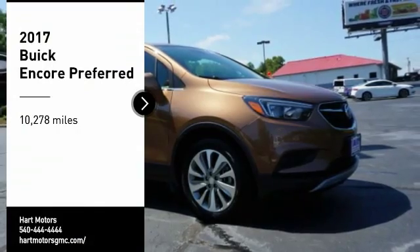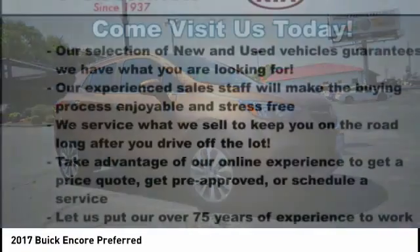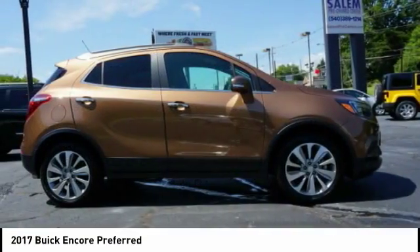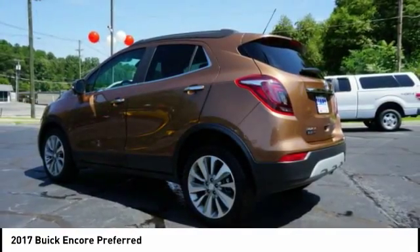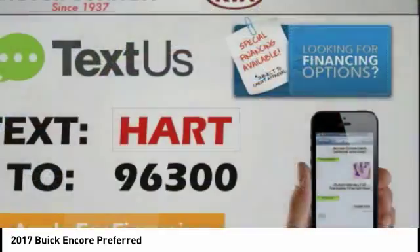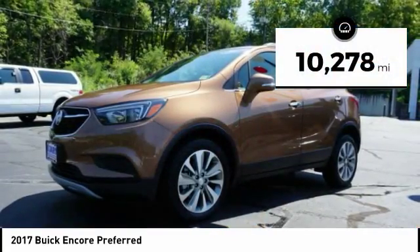We are pleased to show you the 2017 Encore. The Encore captures Buick's traditional strengths, while demonstrating luxury and style in a petite size. It's amazingly quiet at freeway speeds, and the suspension engulfs pavement imperfections, providing passengers with a pampered ride. Standard features that would make any car owner smile. This vehicle has less than 15,000 miles.